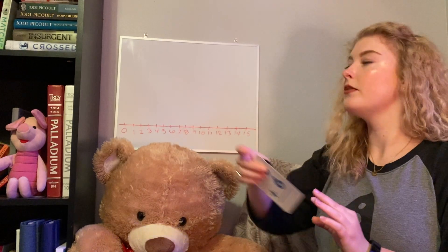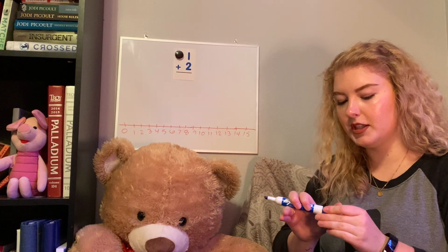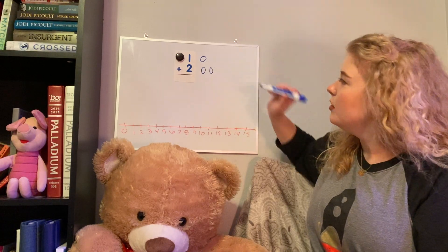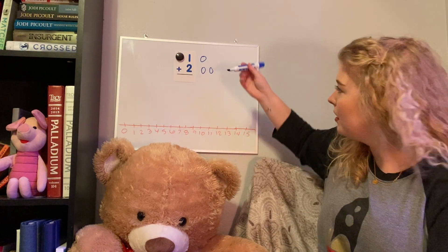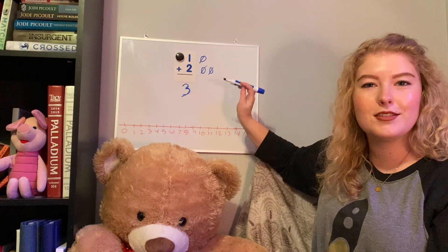Our next problem is one plus two. We're going to use a different strategy — go ahead and pause if you want to solve it on your own, or if you already know the answer that's awesome. We're going to use pictures to solve this one. We'll start with the first number, which is one, so we draw one circle. Then we draw our next number which is two, so we draw two circles. Since we're adding, we count them all together: one, two, three. Three is our answer — one plus two is three.